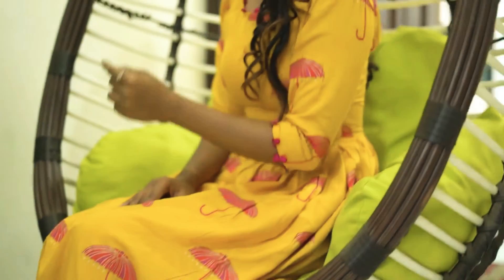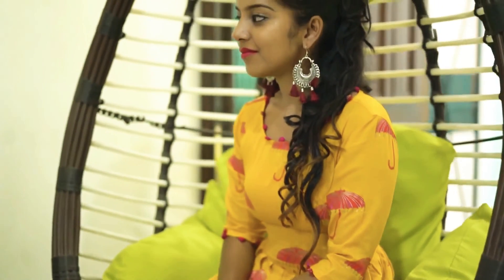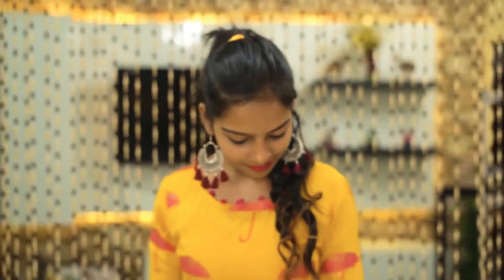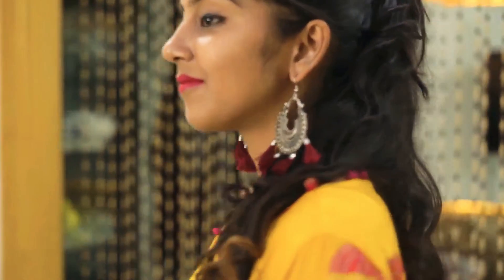The last one is this yellow umbrella design full-length printed kurti. This was sent to me by an Instagram page named fashionaddict. Because the outfit is not very heavy, I decided to pair it up with oxidised silver tassel earrings. It actually lits up the entire outfit. You can also wear these earrings with any other plain kurti and it will make your entire outfit look glam.